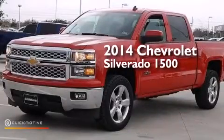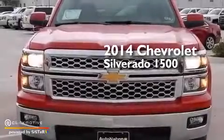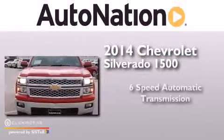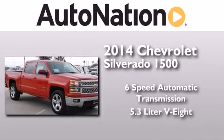This is a brand new 2014 Chevrolet Silverado 1500. This truck has a 6-speed automatic transmission and a 5.3-liter V8.